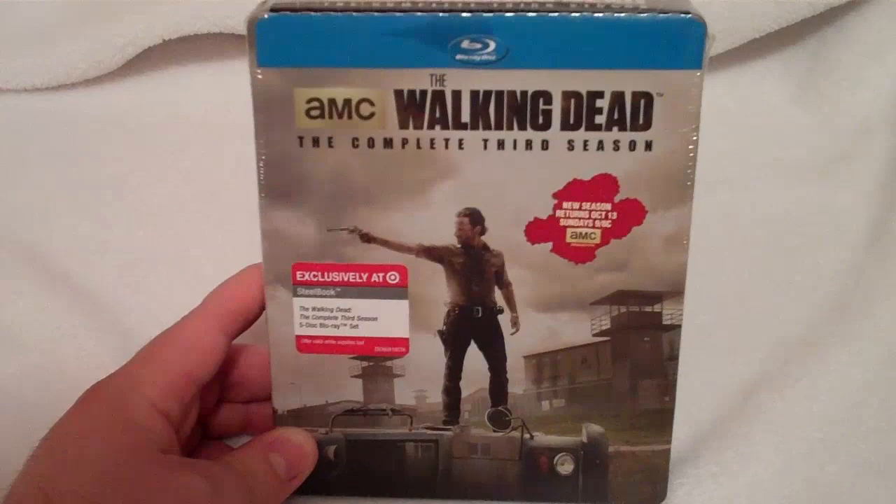This is the Target exclusive Blu-ray steelbook. This release today is going for $29.99.